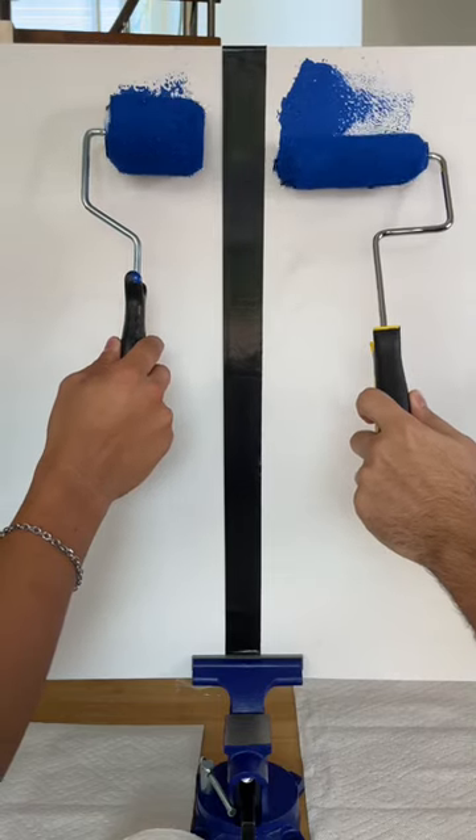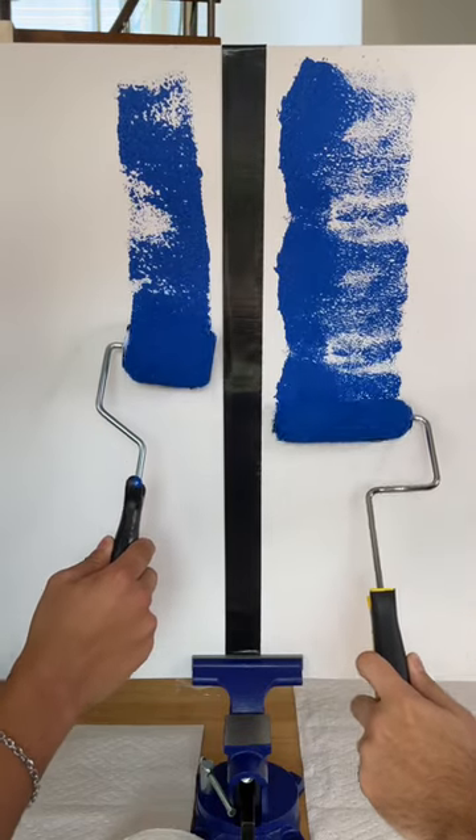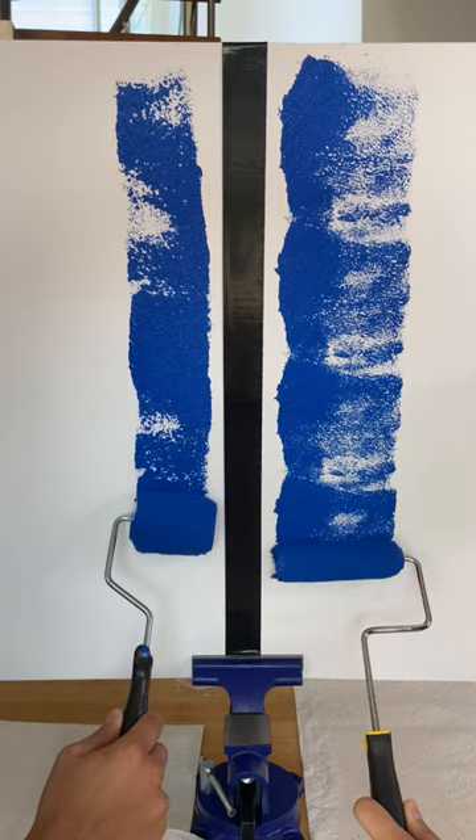Have you ever looked into doing some home improvement? Then this video is for you, because today we're testing cheap vs expensive paint rollers.